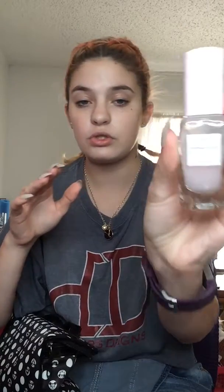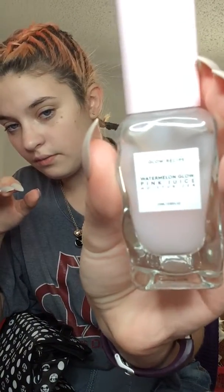So let's get into the makeup. To begin, I'm going to start off with this Glow Recipe Waterman Glow Pink Juice Moisturizer. Now for foundation, I'm going to go in with this Maybelline New York Fit Me Matte Poreless Foundation in the shade Fair Ivory. I bought the foundation, and that moisturizer I got from an Ipsy bag.